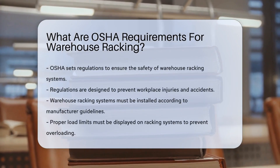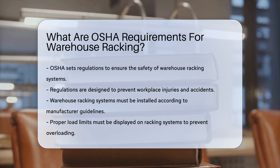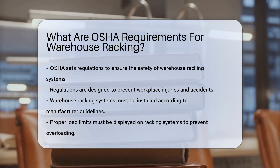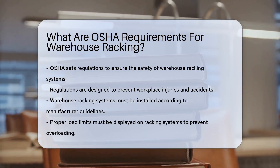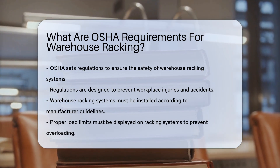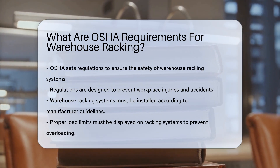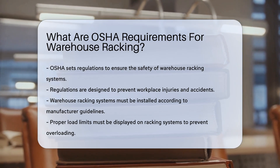The Occupational Safety and Health Administration, OSHA, sets forth regulations to ensure the safety of warehouse racking systems. These regulations are designed to prevent workplace injuries and accidents. First, OSHA requires that all warehouse racking systems be installed according to manufacturer guidelines. This ensures that the racks are stable and can support the intended loads.